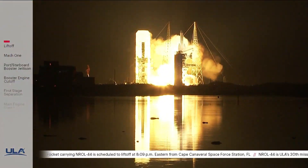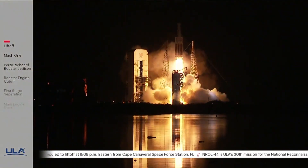And liftoff. There we go. The United Launch Alliance Delta IV Heavy rocket carrying the NROL-44 mission for the National Reconnaissance Office.